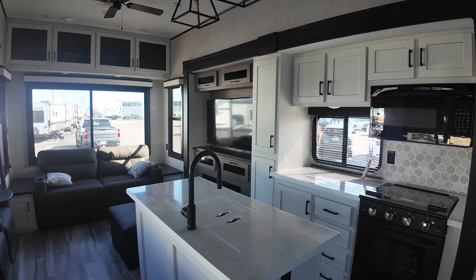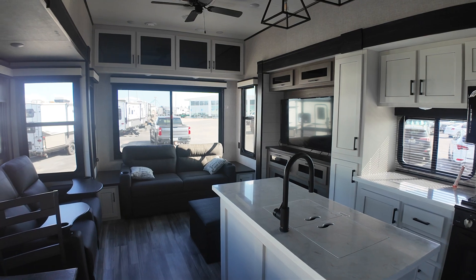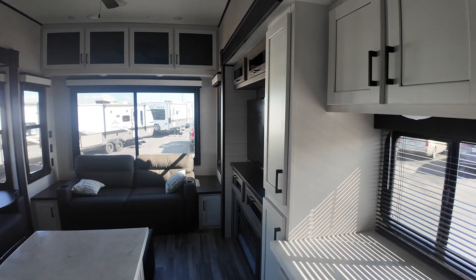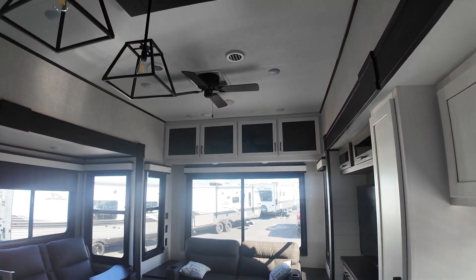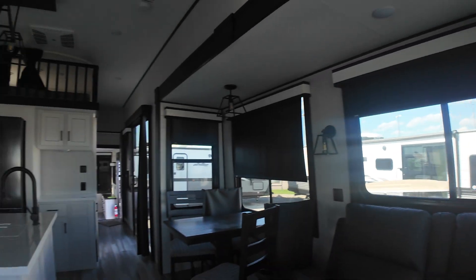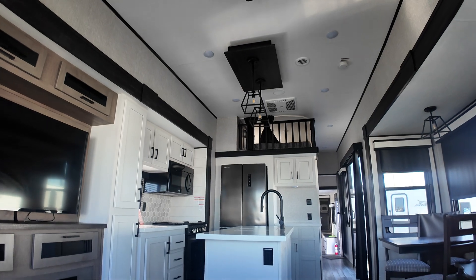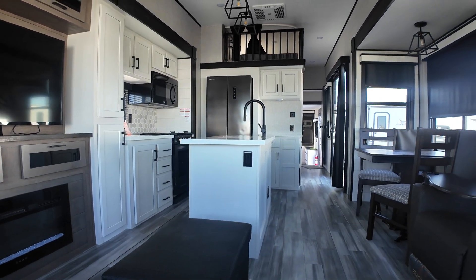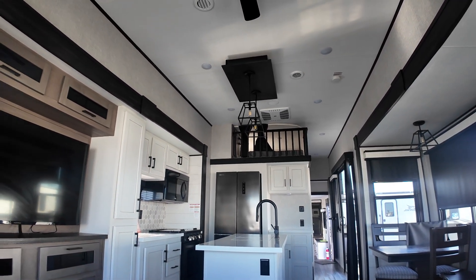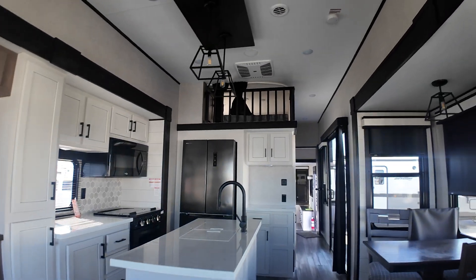But it's more home-like, and it's less money. Higher ceilings, ceiling fan. I'll get up there and show you the loft. This video is kind of for the kids to kind of see what they think as well — although I'll bet they're not stroking the check, are they? Same kind of residential refrigerator, same 30-inch microwave. Nice pantry area here.